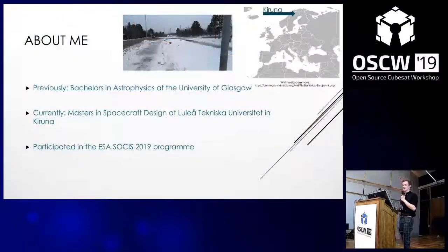I did my Bachelor's in Astrophysics at the University of Glasgow, and I'm currently doing a Masters in Spacecraft Design up in Kiruna, which is in the Arctic Circle. So it's a bit of a weather change, seeing as it's about minus six there and snowing currently.